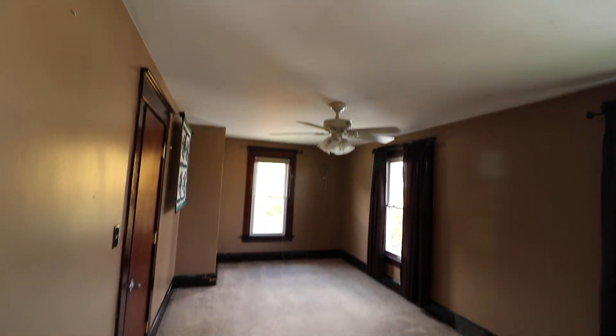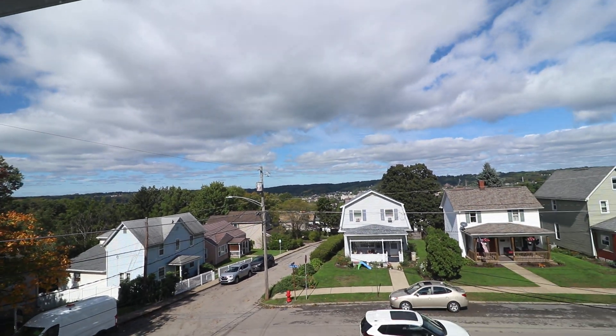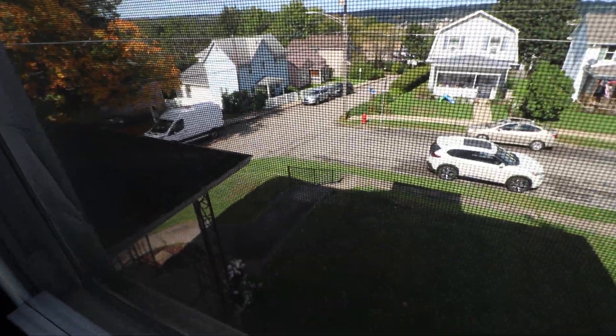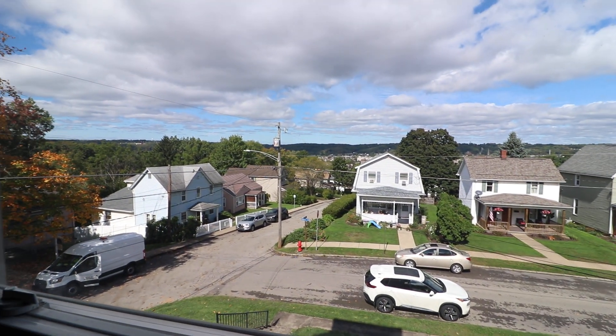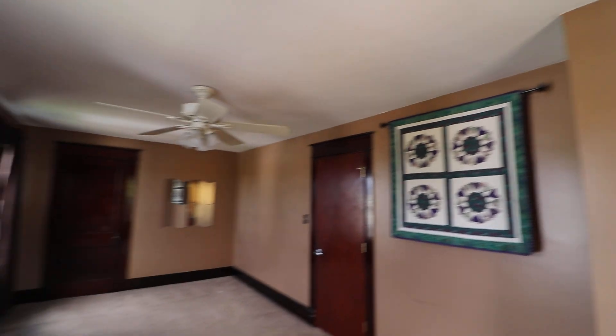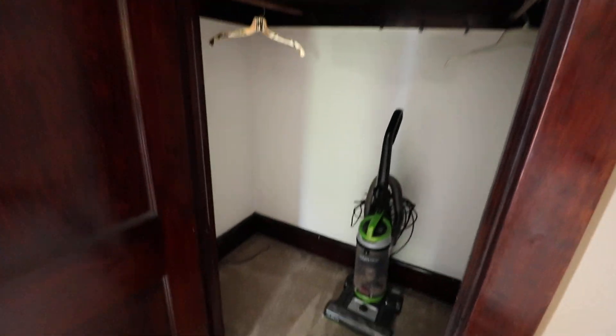Now let's go to the primary bedroom — this bedroom is quite large. There are three windows overlooking the area, giving you a little bit of a shot of the city. This house sits on top of a hill. It does have a staircase that comes up with a handrail, but most people park in the rear. The ceilings are about eight feet. There's a large closet at the end — not a walk-in, but a larger closet with decent room.